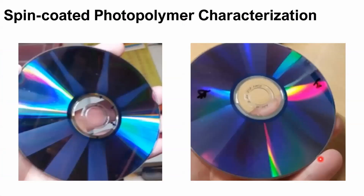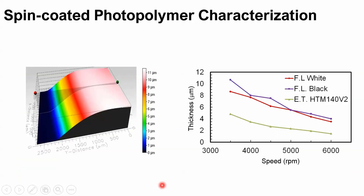To characterize the spin-coated photopolymer, we use one drop and spin the disk at different speeds to measure the coated layer thickness on a single disk. The coated photopolymer is evaluated by white-light interferometry. As you can see from this plot of spinning speed versus thickness, the two Formlabs photopolymers are quite thick even at 6,000 RPM. The InVisionTech polymer has a thinner layer, achieving around 1.5 microns thickness at 6,000 RPM.